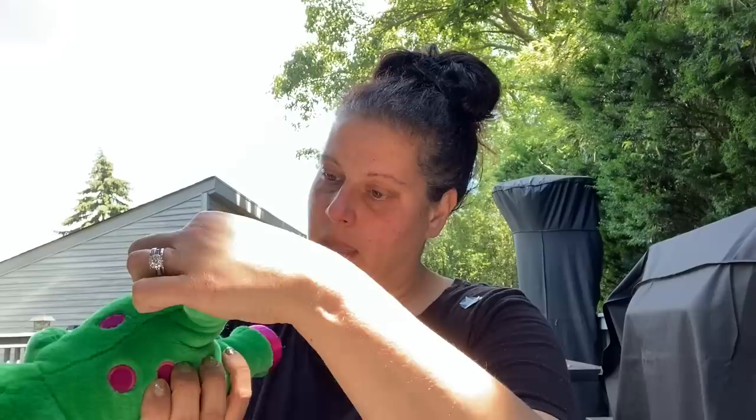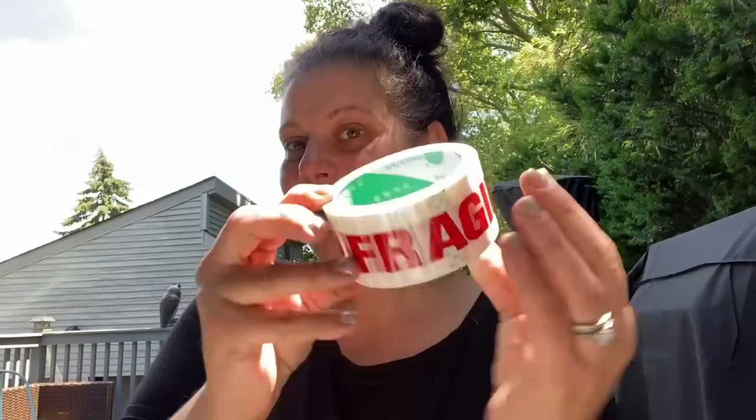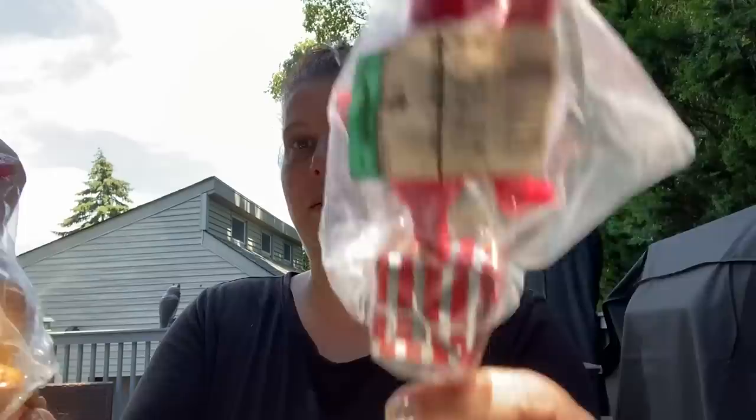Next we have a 1992 Baby Bop plush. Then I grabbed a semi-used roll of fragile tape because I thought it was cool. And I found these vintage picks, new in package — they're flocked, 50 cents from Woolworth's. There's a little flocked bear and two dancing Santas on presents.